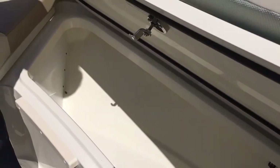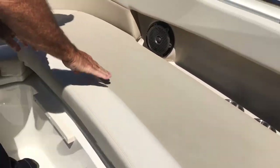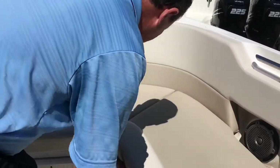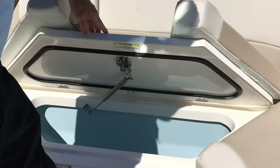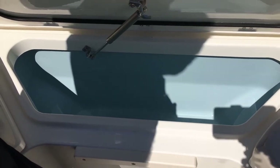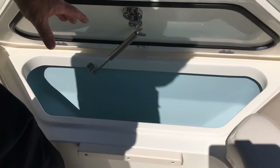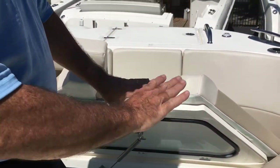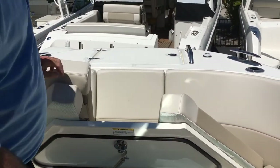Plenty of storage down underneath both sides. And right here there's a really neat cooler that doubles as a fish box as well — whichever you want to do. Ice it down for fish you're catching or ice it down for drinks. It's self-draining — very convenient for the people on the bow of the boat.